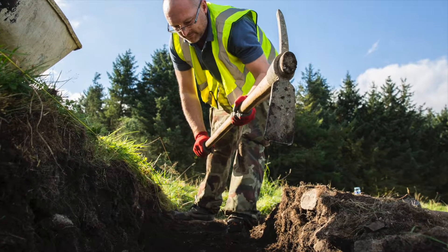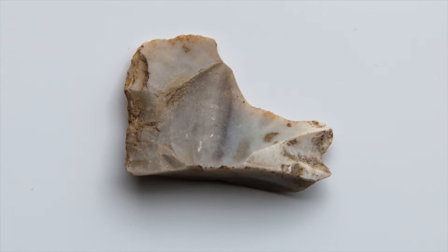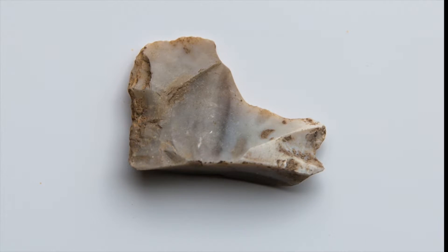Excitingly, we've also found waste fragments from the manufacture of stone tools, consistent with what you might expect from a site that dates to the Neolithic period, over 5,000 years ago.